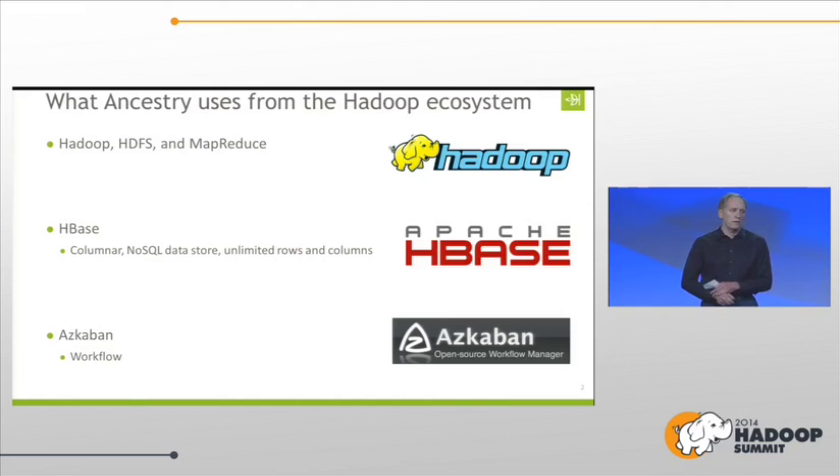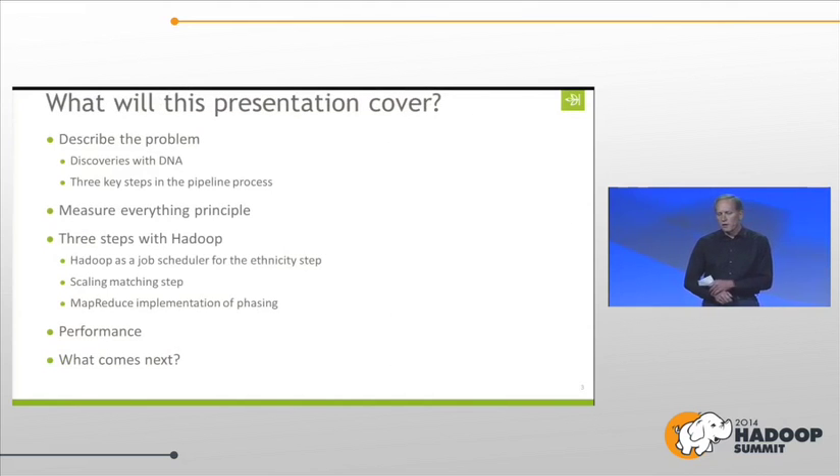We're really going to talk about Hadoop and HBase more than anything. I'm going to describe the problem we're solving, discoveries with DNA, and why we're doing DNA. We measure everything. There are three steps we've tried to optimize with Hadoop, and I'll talk about the performance and what's coming next for this project.